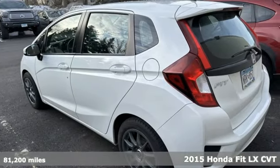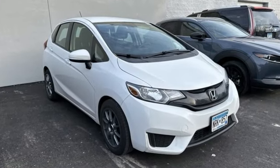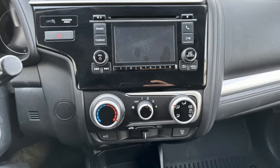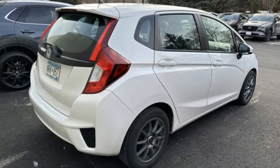Features include Bluetooth wireless audio streaming, Bluetooth hands-free link, air conditioning, multi-function steering wheel, manual tilting steering column, and continuously variable automatic transmission.